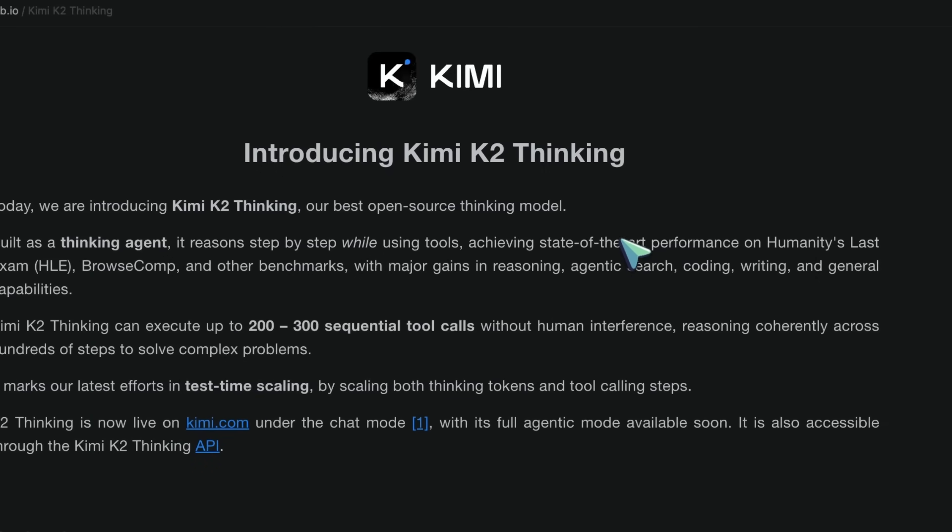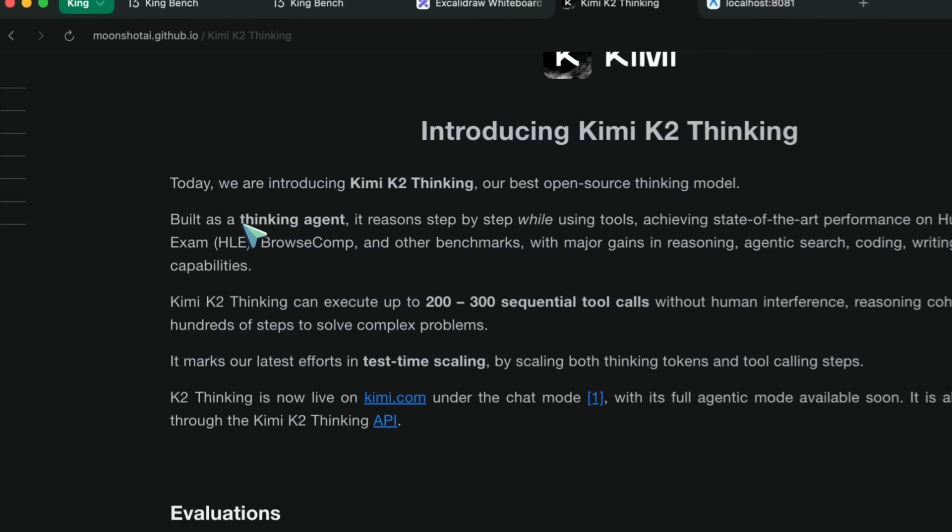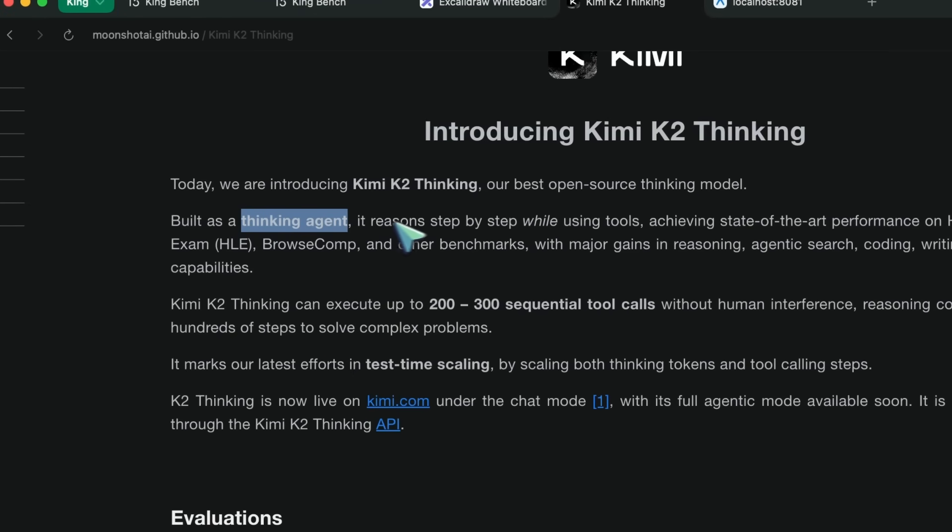Moonshot AI has launched their new reasoning variant of the KimiK2 model. Previously, KimiK2 existed, but there was no reasoning variant of that model. However, they have now trained a reasoning variant, allowing it to do complex tasks and stuff like that.